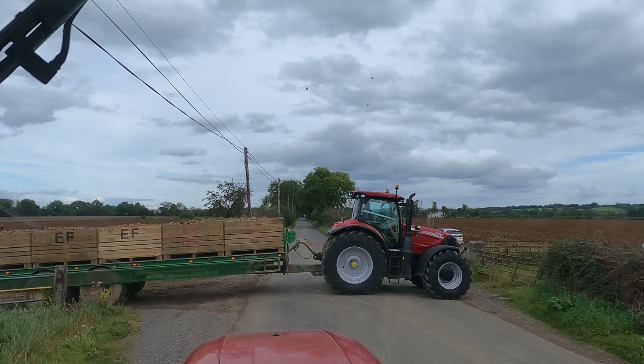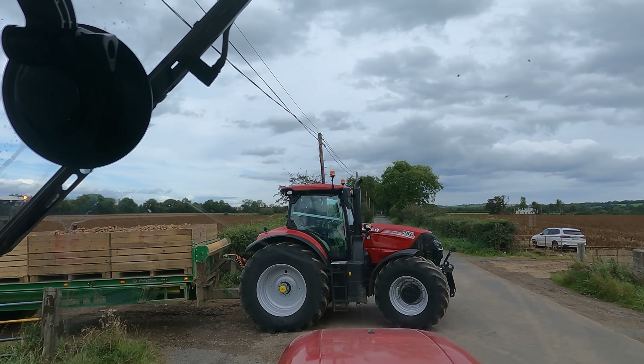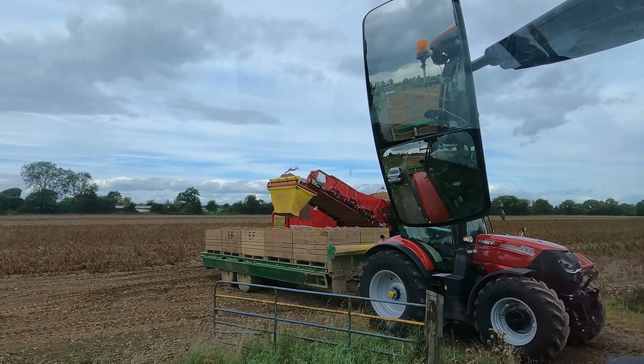You just can't see anything - hold on, I'll flip you around. It's a new 260 AFS Puma Case. She's a beaut! Coming for her first load with the spuds. Will she get used to it? We don't know, we'll have to see.